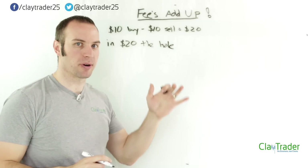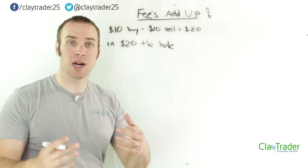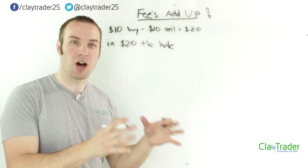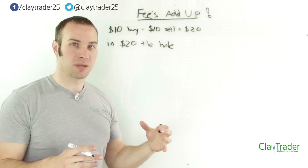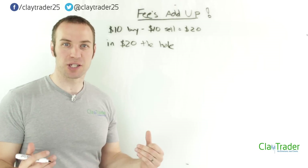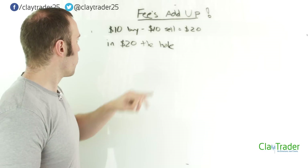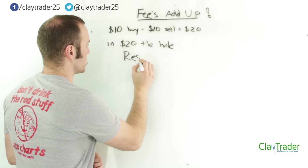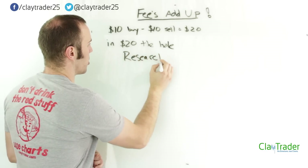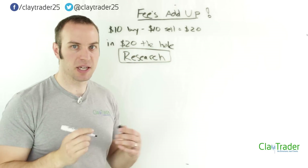So why is this important? As traders, we want to make our life as easy as possible. We want to run our business as cost-efficiently as possible. Right off the bat, putting ourselves at a disadvantage of $20 — that's a lot. So what can we do? We've got to research. There are much better alternatives out there than E-Trade.